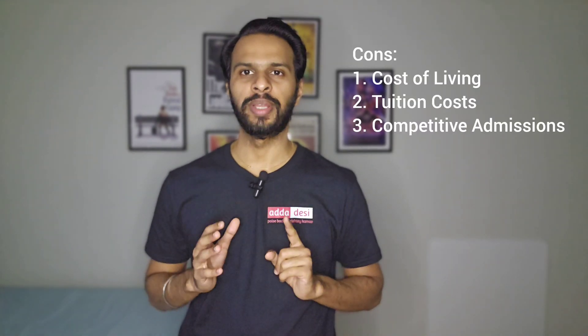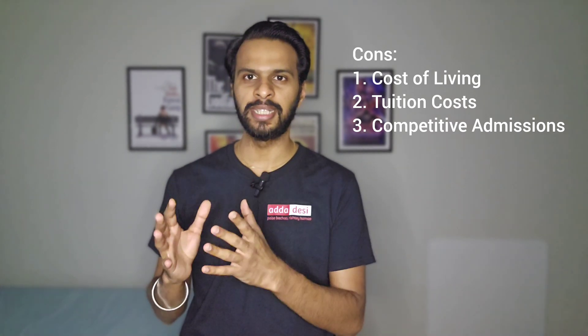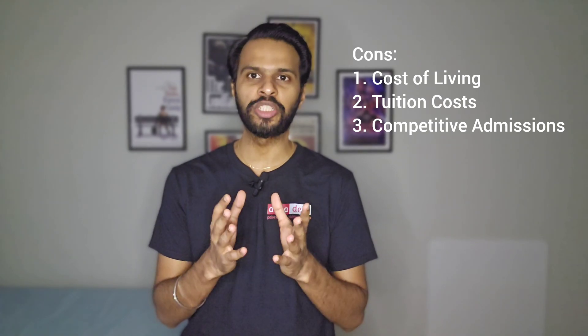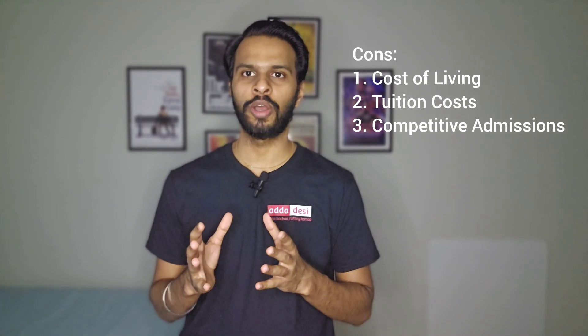On the other hand, there are some cons as well. First, cost of living: Boulder has a relatively high cost of living compared to other cities in Colorado. Housing, groceries, transportation, and other expenses can be expensive, especially for students on a limited budget.